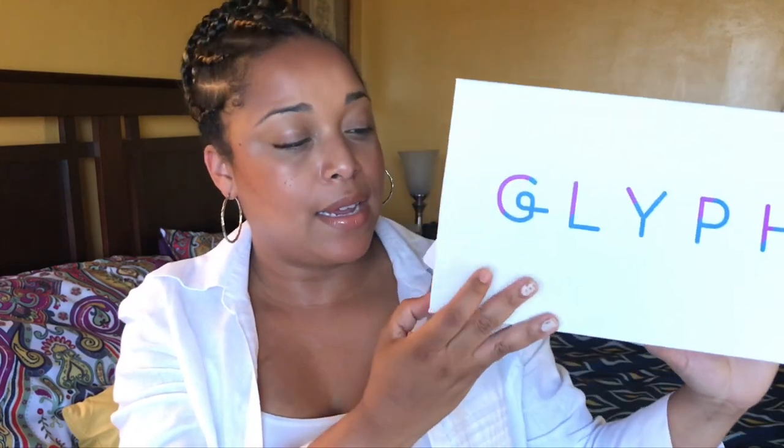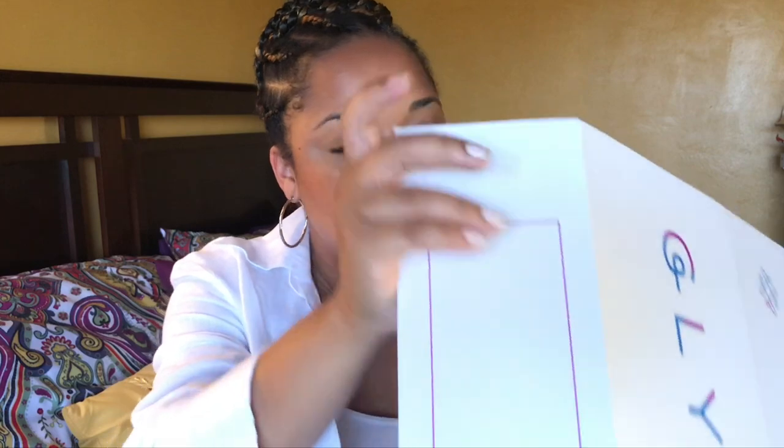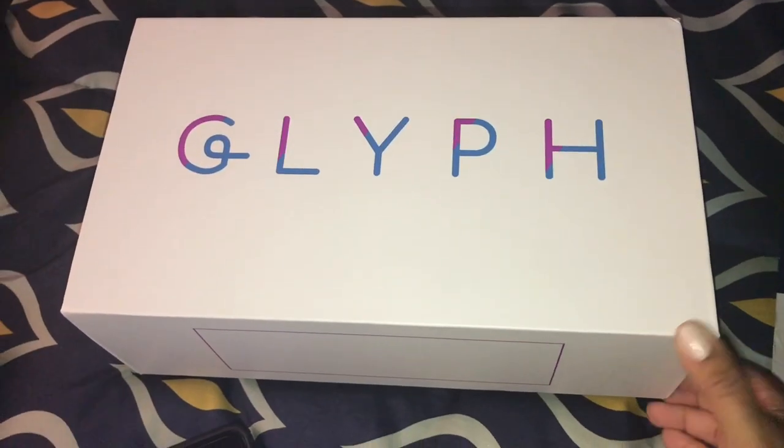This is the box that I got it in — thanks so much Glyph! There's a cause behind it. I've always had issues with decluttering my clothes, shoes, and makeup because I overthink it — like, where is it going? Who's going to use it? I always feel like I'm wasting something and it's just going to a landfill somewhere. But this, luckily, goes back to the earth — and I love that.